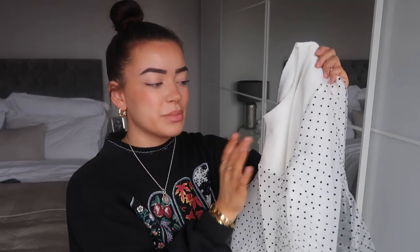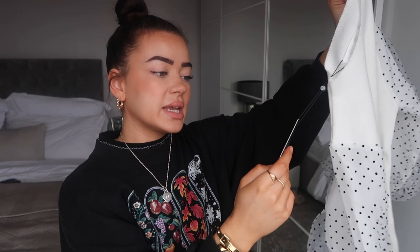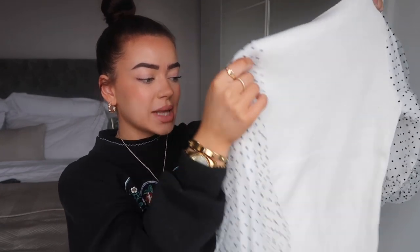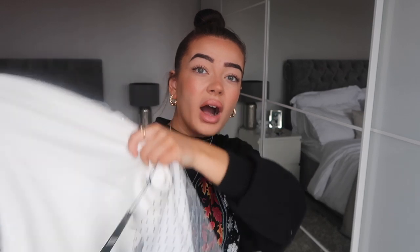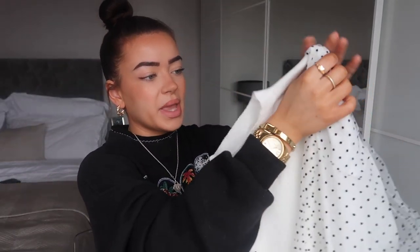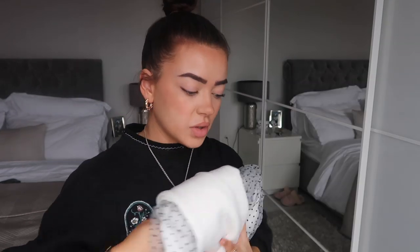You could wear this with blue skinny jeans and white trainers for a casual look, or tucked into black skinny jeans or black trousers with heels — it would look so nice but also keep you warm. I got this in a size small/medium, which looks like a size eight to me, but it has a ton of stretch. I'll link everything in the description box if you're interested.